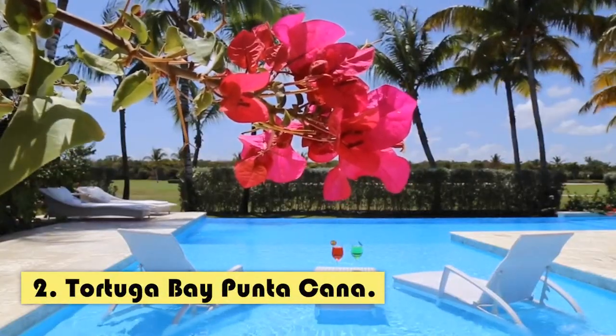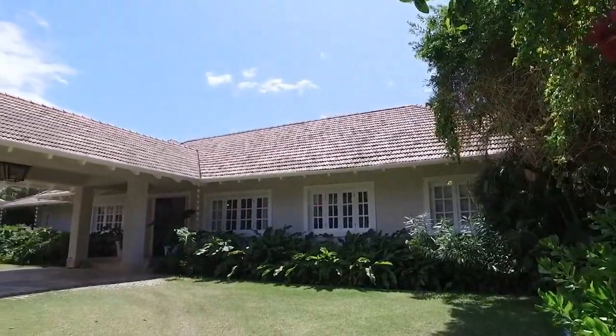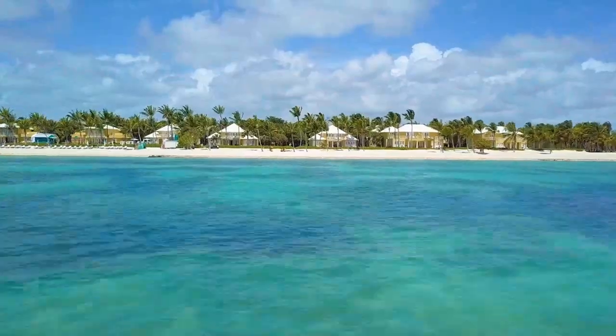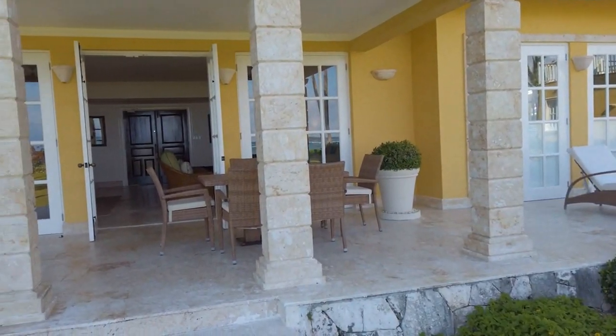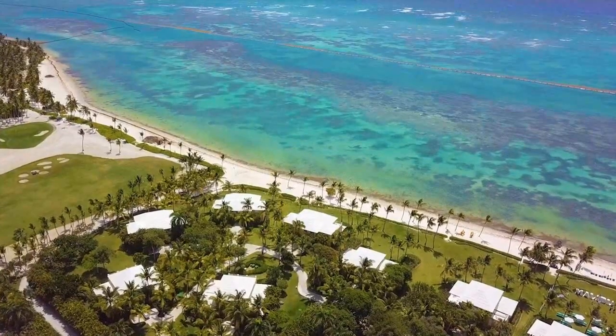Number two: Tortuga Bay Punta Cana. This is a luxury resort located on the east coast of the Dominican Republic, within the Punta Cana tourist complex. This resort is known for its elegance, exclusivity, and privacy, as well as its sophisticated architecture and design. One of the most outstanding and striking features of this hotel are its private villas.